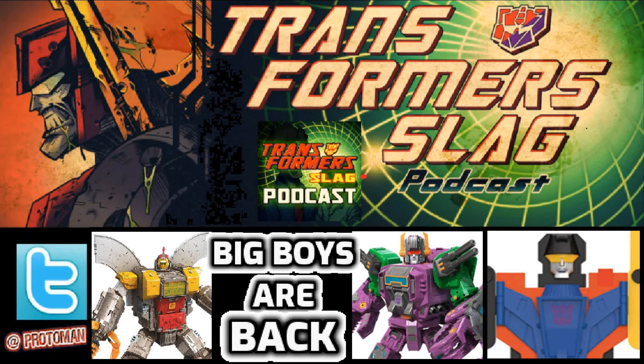We're going to be talking about some big pre-orders and reissues that are happening in our transformer world starting this Monday, here on the Transformer Slag Podcast.